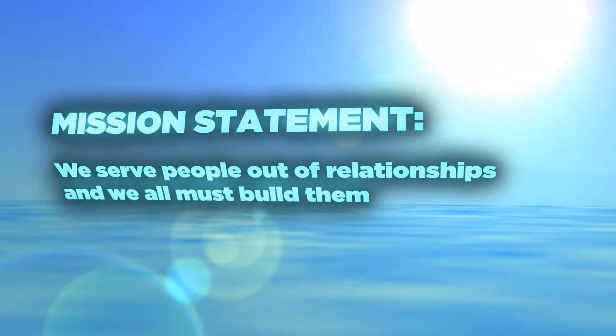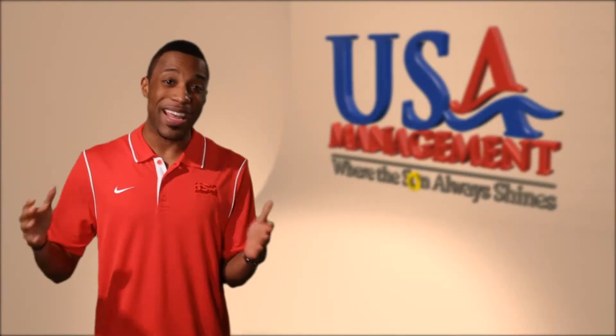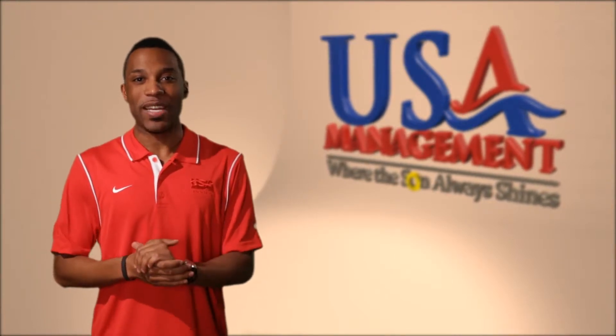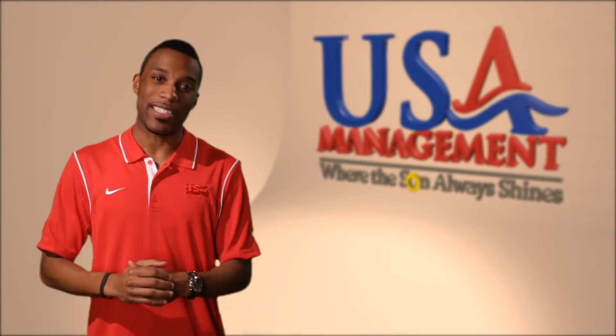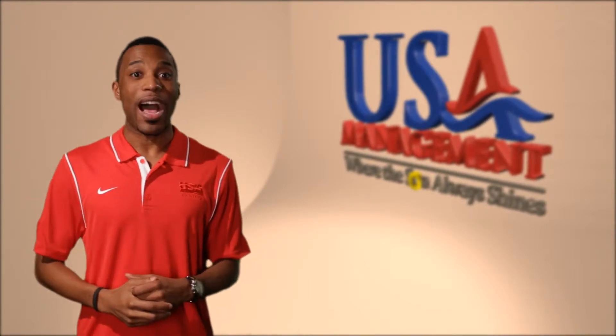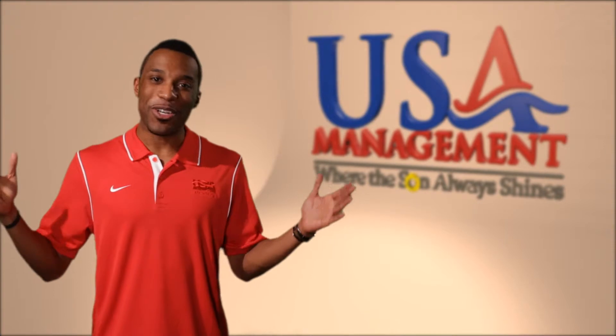We serve people out of relationships, and we all must build them. We want you to understand that we are in the people business. Since 1979, USA Management has been managing thousands of aquatic facilities nationwide. The individual care we provide our clients and team members is an important part of our success. We take great pride hiring new team members that best represent our mission statement. Due to our high standards of safety and excellent customer service, we continue to grow today.